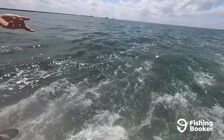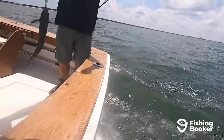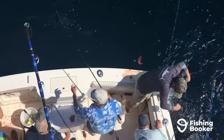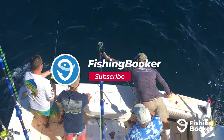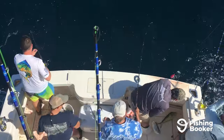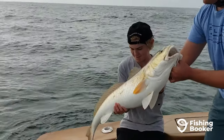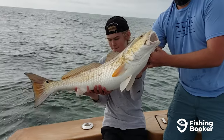We'll go over who needs one, which type of license you should get, how to get one, and more. But before we dive in, remember to hit the like and subscribe buttons below to stay up to date on all the latest fishing videos. And if you're looking for information on any neighboring states or anywhere else in the US, be sure to check out our licenses playlist as well.